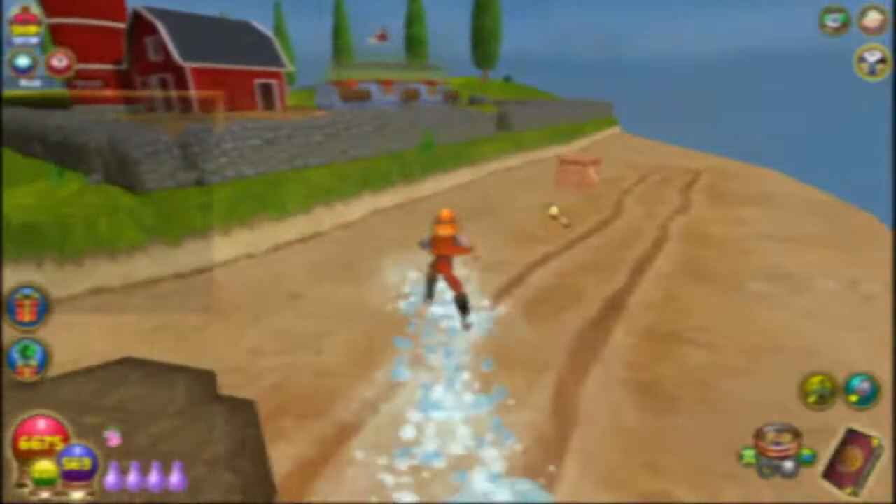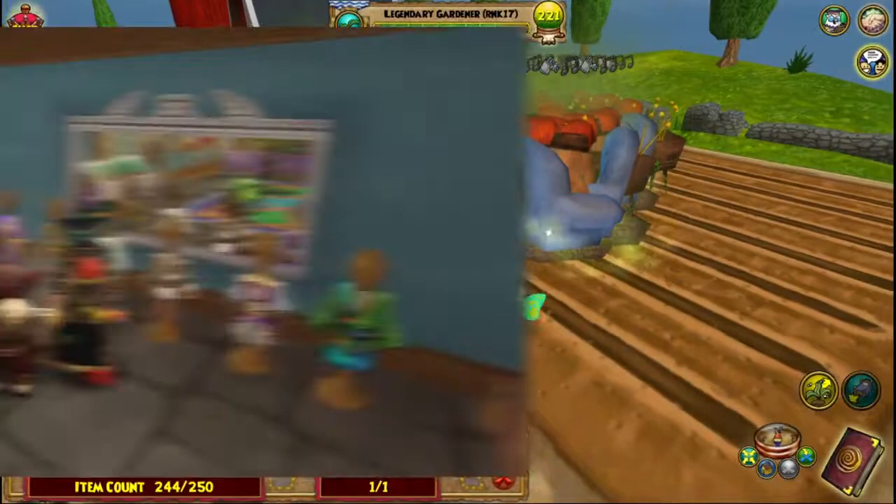Number eleven: sharing some interesting facts from a Reddit user. The mirrors in all of the shops in Wizard 101 are not actually mirrors — they are actually windows into a duplicated room, because making your character appear in the mirror would be annoying to code for KI.